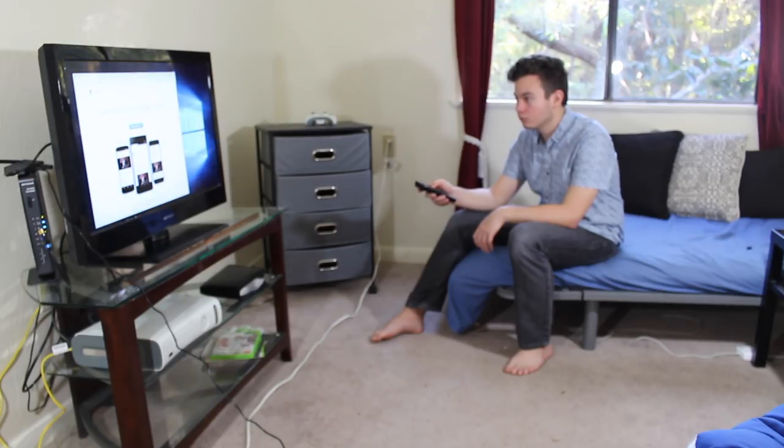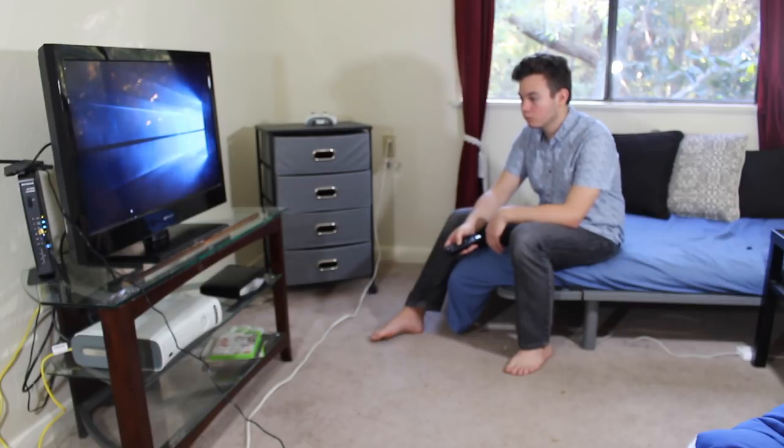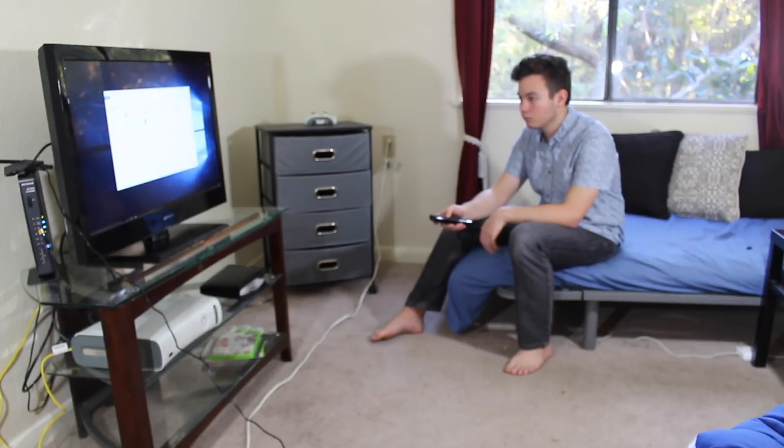So yeah guys, I hope you enjoyed this video. If you did, make sure to give it a big thumbs up, as well as consider subscribing for more PC and tech related content in the future. And as always, this is Matt from Tech by Matt, signing out.